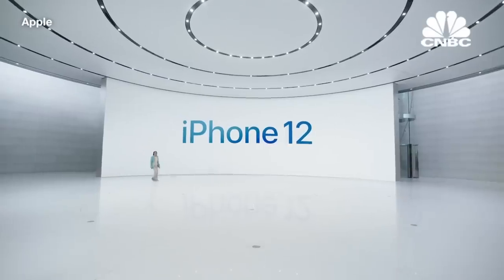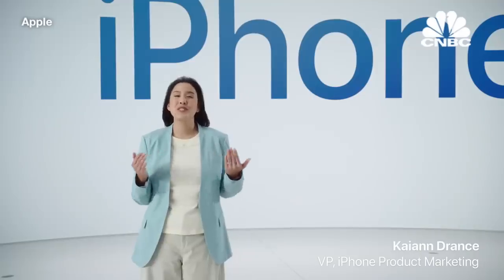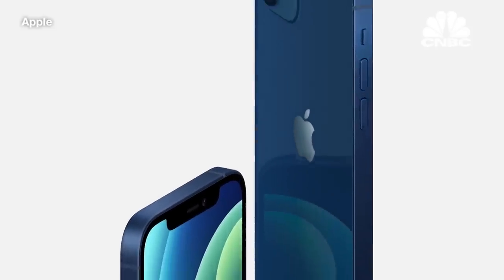Let's take a closer look at iPhone 12 with 5G. It has an all-new design that's simply stunning. It has smooth, flat edges, allowing the aluminum frame and glass to stay flush front and back, creating this unique, uniform construction.